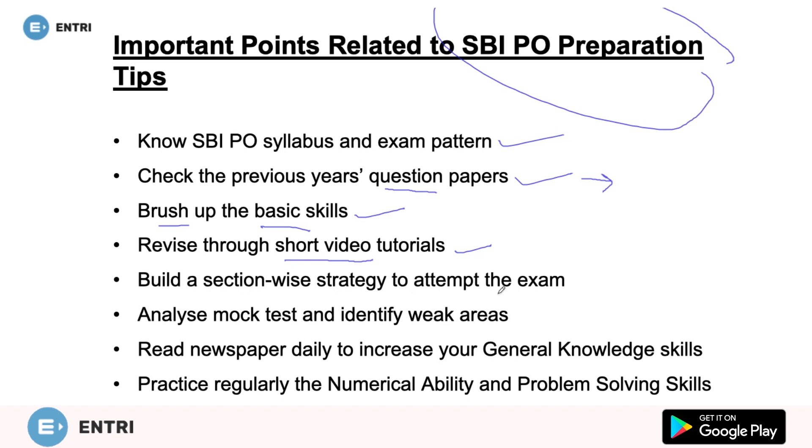Build a section-wise strategy to attempt the exam. We will discuss the reasoning section, QA section, English section, and so on. Analyze the mock test and identify the weak areas. When we give mock tests, we get to know which topics are weak. For example, in quantitative aptitude, one might be very good in time and work, but some questions may be difficult. After giving mock tests, we can understand what our weak areas and strong areas are.